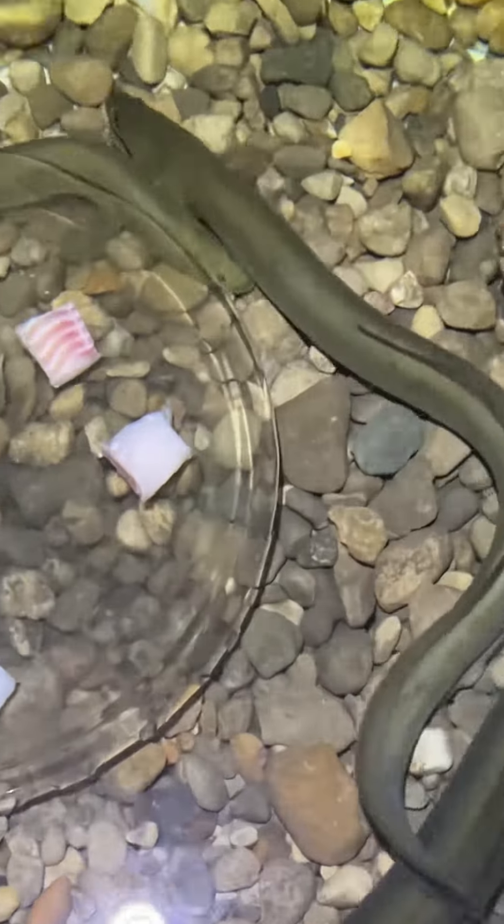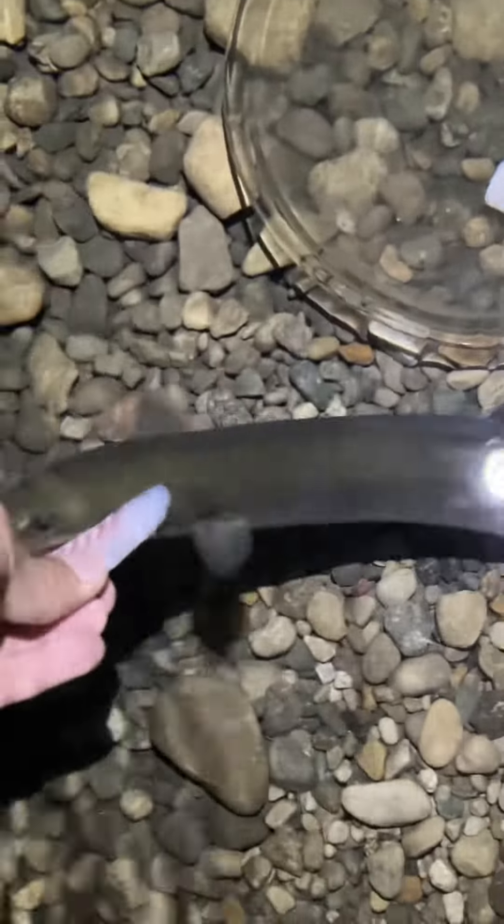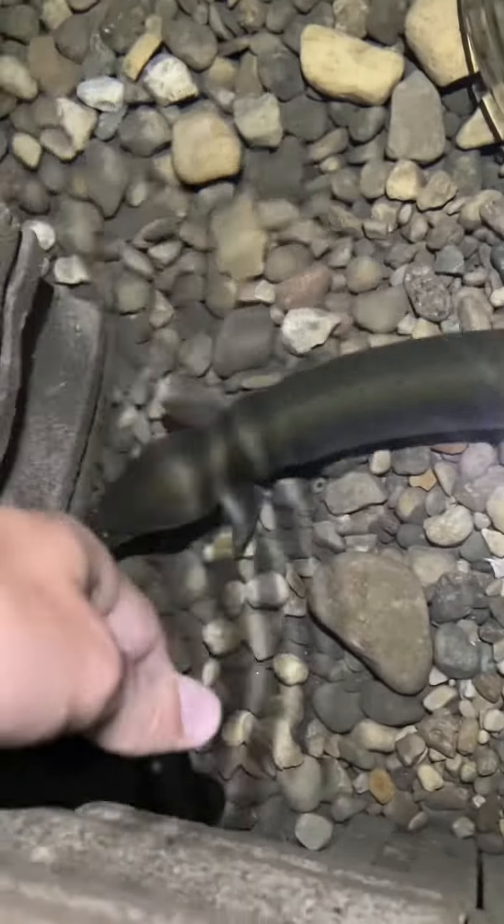Hi everybody. So tonight in the eel pit, here's Neil and Mielany, and then Krentrap's right here. For the gar, I do want to try to breed them down here. It looks like I have at least one big female and at least one male, and then one I really can't tell.